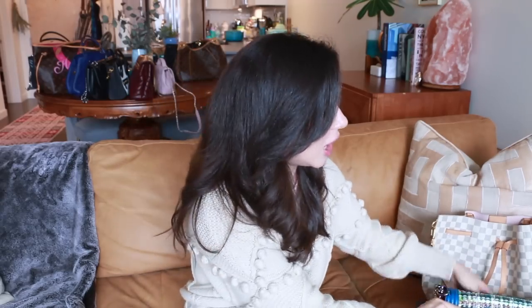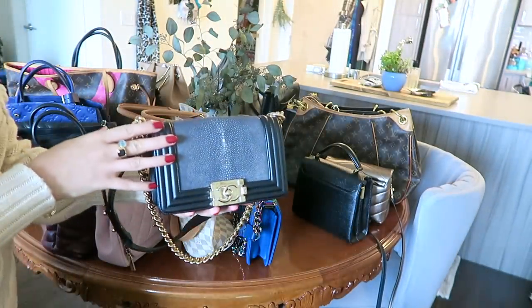I bought this super expensive Chanel stingray bag when Chanel decided to discontinue exotic leathers. I absolutely love it — the leather is so different from anything else I have, and it's a very unique color: a blue-gray with black lambskin. This is probably my dressiest bag, even more dressy than a clutch in my opinion, just because of how opulent it is with the champagne gold hardware. It's so tiny you can barely fit anything in it — super impractical, but I love it.